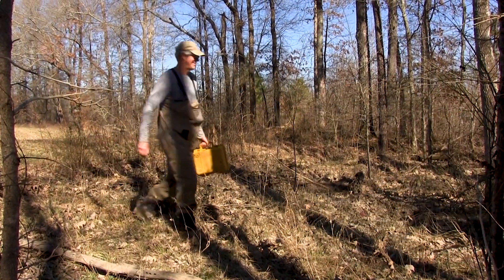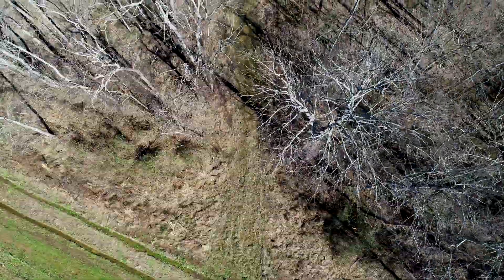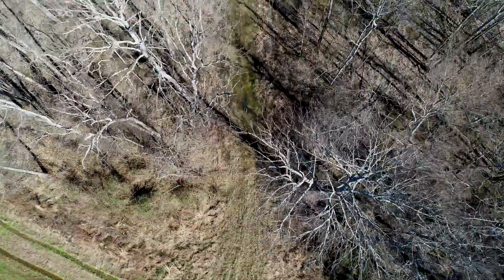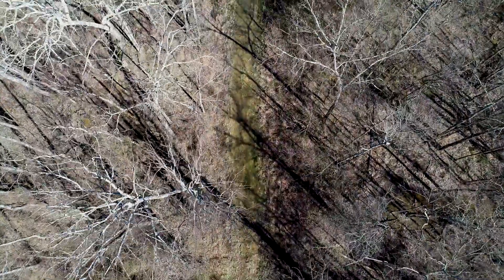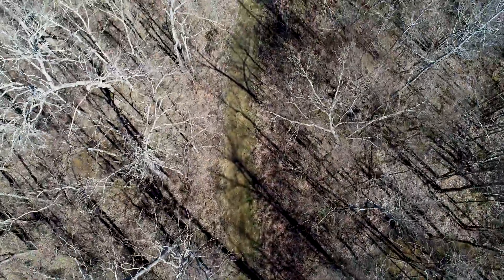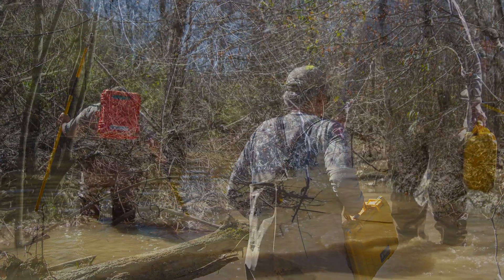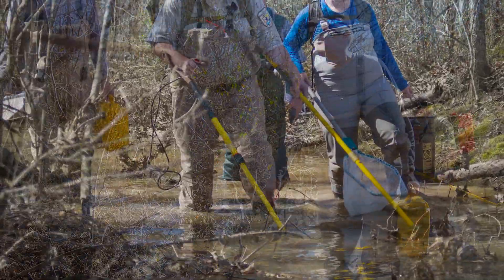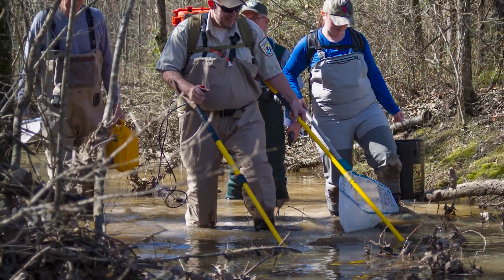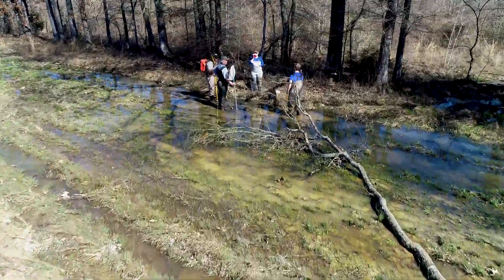After we sampled the one known breeding site for tri-spot darters, we went elsewhere on the property looking for new sites where they may be spawning, and that required us to go through a lot of briars and brush and some creeks that got about waist-deep rather than knee-deep, just to look to see if we could find some new breeding sites. We didn't find any, but it was an adventure bushwhacking through some of these backwoods.